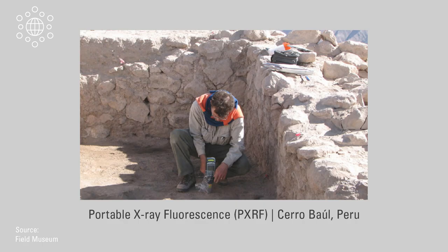We can increasingly conduct scientific analyses in the field as well. For example, tools like portable x-ray fluorescence devices can tell us the elemental composition of an artifact without damaging it.